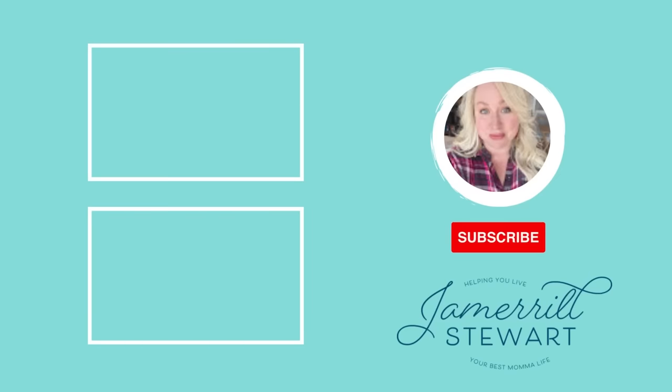Thank you so much for doing this shopping with me and watching today's video. I will chat with you down in those comments below. Bye-bye.